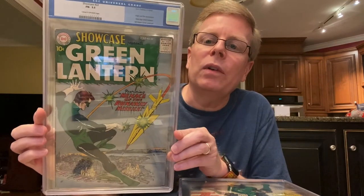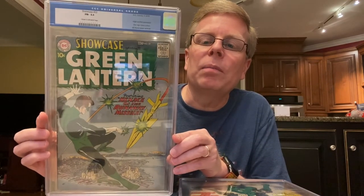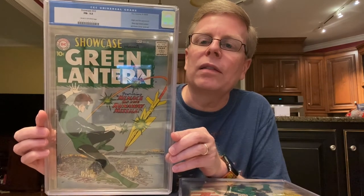Showcase number 22 from 1959 — first appearance of Hal Jordan as Green Lantern. Again, because of the HBO TV show, this book has skyrocketed in the last couple of years.